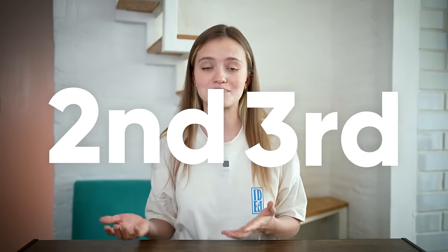This video is brought to you by Squarespace. If you're about to give up after a second or third attempt of trying to learn a language, you absolutely have to watch this.